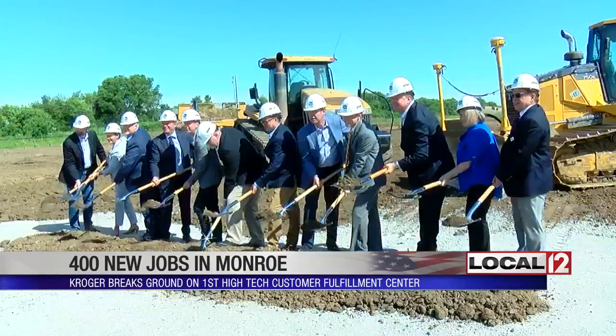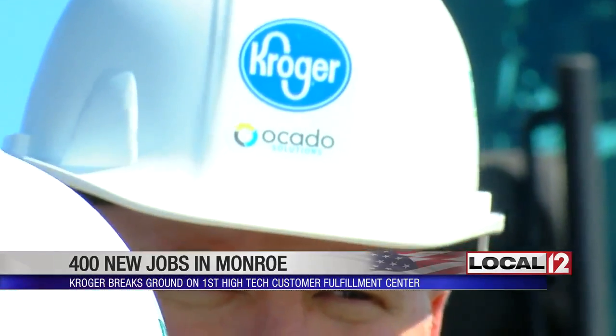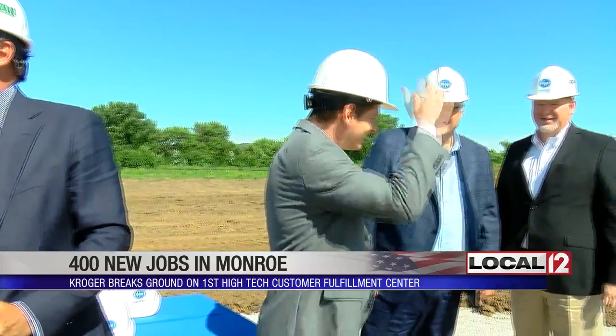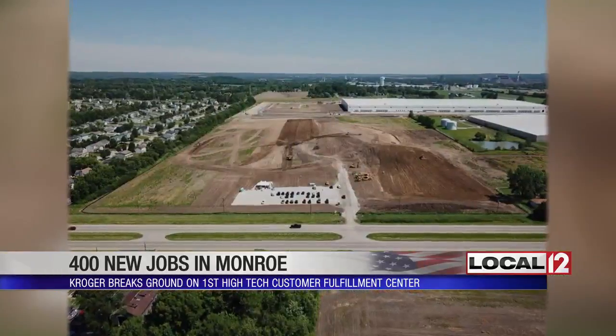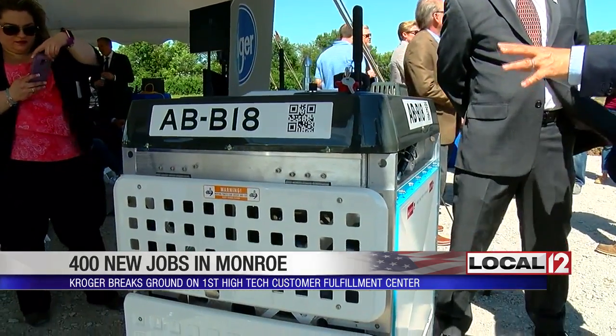The United States' largest grocery retailer, Kroger, is opening its first high-tech customer fulfillment center. Customers are saying time is a currency. Using the city of Monroe as its backdrop, the company is investing $55 million to build a facility and put in robots like this one.